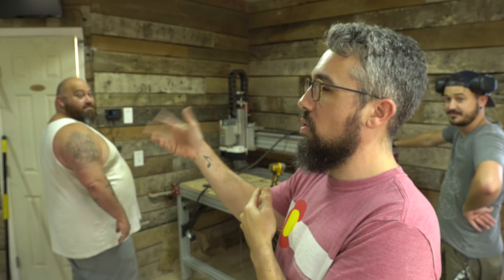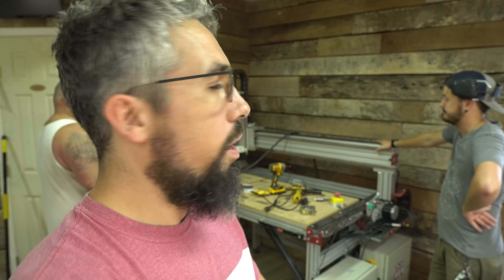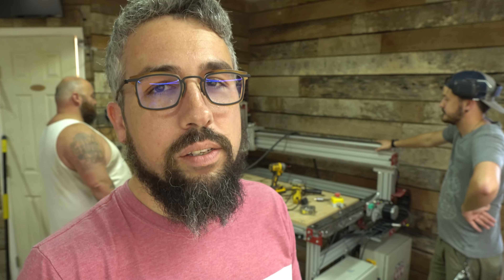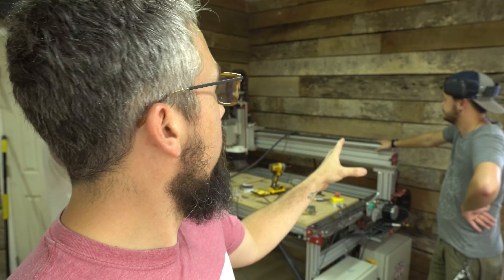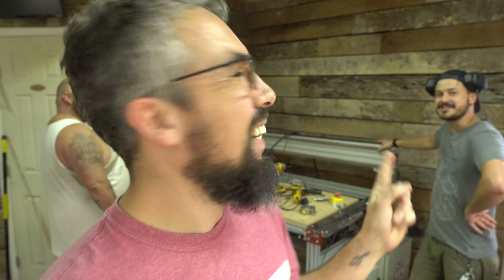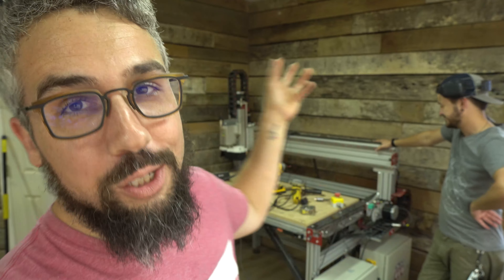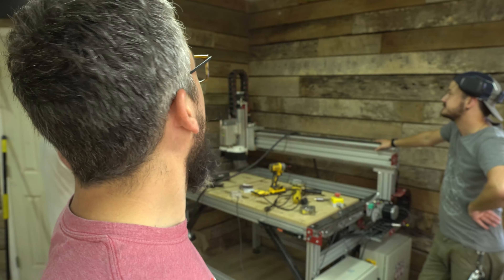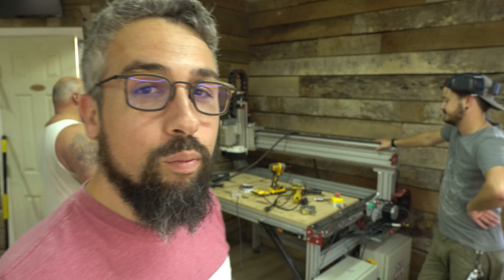We got the CNC machine moved over to this wall, but we might try to rotate it. Part of our thought process is that we can give John, who's gonna be running the CNC machine, a little bit of space to have a desk over in this area. I just hopped up in the attic as part of our considerations for dust collection, and as the great Adam Savage said, 'there's your problem' — all of it was packed with dust. But we're gonna spin it real quick and see if that gives us any more room.